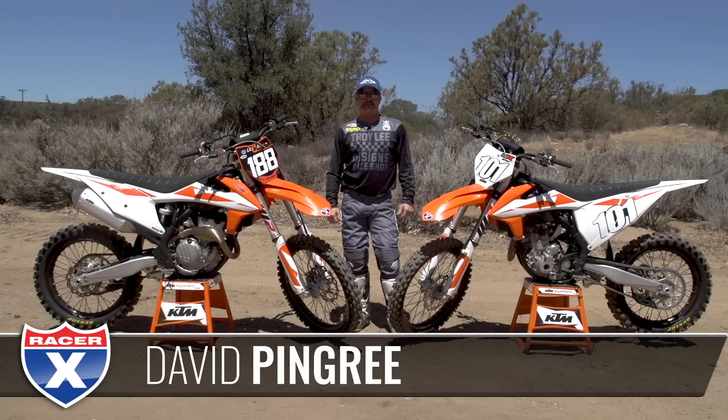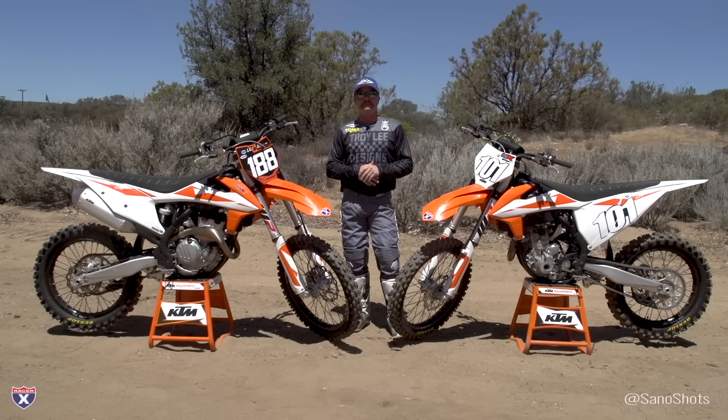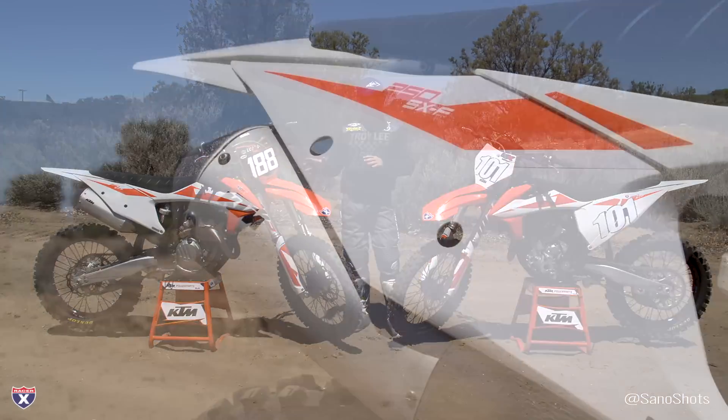Hey guys, David Pingree out here at the Cheney Ranch today for a private invite ride by KTM on the 2019 250 and 350.